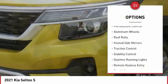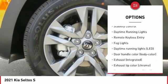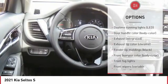Tire pressure monitoring system. Hill descent control. Aluminum wheels. Roof rails. Heated side mirrors. Traction control. Stability control.